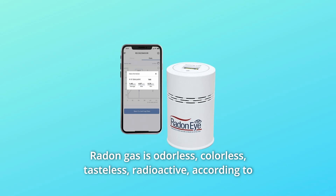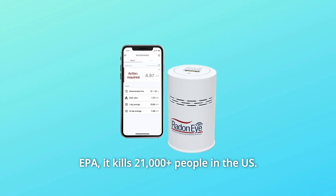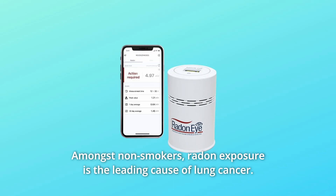Radon gas is odorless, colorless, tasteless, and radioactive, according to the EPA. It kills 21,000-plus people in the U.S. amongst non-smokers.